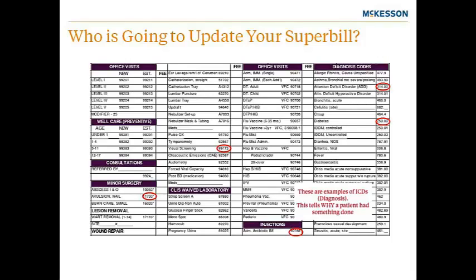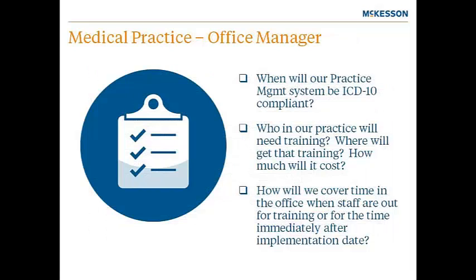The main concern of the office manager is going to be getting the right codes on the charges and those charges sent out to insurance carriers so they can get paid. The manager will have to work with many people inside and outside the office. Additionally, the manager will need to make sure the office is staffed and ready for the time immediately after the transition, when everything could take longer. Consider: do you limit the provider's schedule, allow overtime for billers and coders, and how will you cover for staff when they are out for training? In review, roles, workflows, processes, and documentation will all undergo changes for the transition to ICD-10, including super bill revisions, physician documentation, projected increase in time per patient, and adaptation to the new code sets.